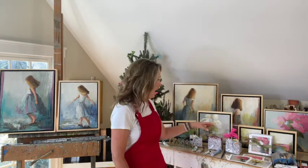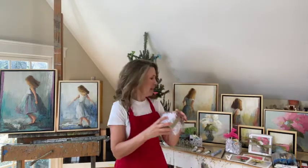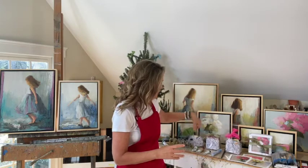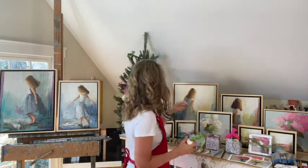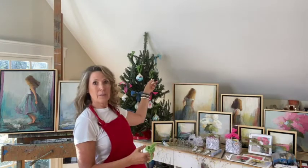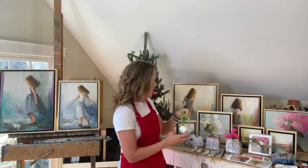Number two: hand-painted ornaments from your favorite artists. Most artists are offering those on their websites. Mine are packaged up very beautifully in clear boxes, and there are marsh scenes and some more stroke-style ones. So lots of fun here. Lots of artists are offering those, so be sure to support your local artist.